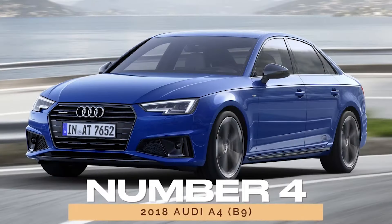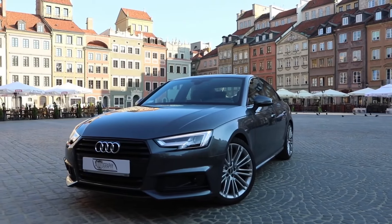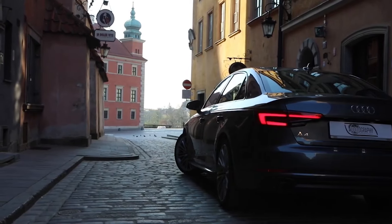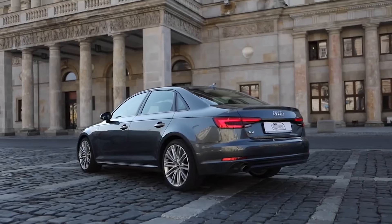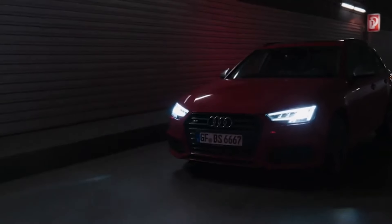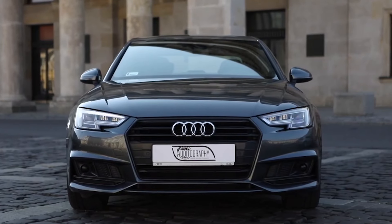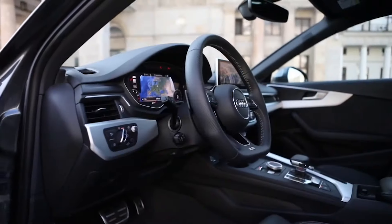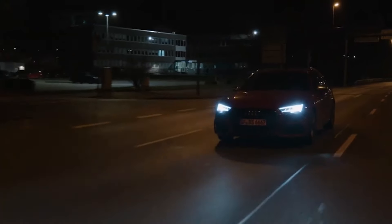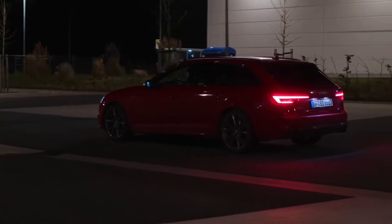Number 4: 2018 Audi A4 B9. The 2018 Audi A4 B9 shines as a top performer in the compact premium car segment. Boasting a reliability score of 85/100, it exemplifies Audi's commitment to excellence. From its range of turbocharged engines to its refined interior, the A4 delivers a driving experience that exceeds expectations.